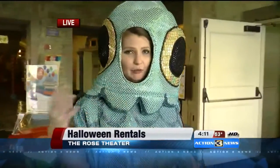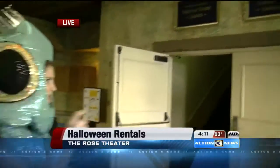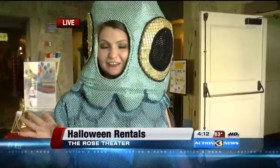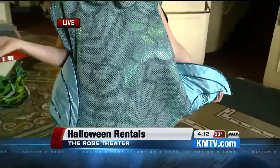They have extended hours starting today. They are open pretty much every day until 8, they're open this weekend, and they're also open Monday — Halloween. It's just in the downstairs part of the Rose. As far as the rentals, you might be thinking those have to be super expensive — some of the rentals start at just $25. Most of them are for adults, they do have some kids' ones, but chances are no one is going to have a costume as awesome as this, so you might want to check it out.